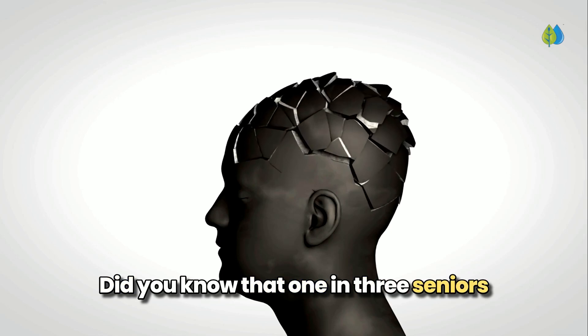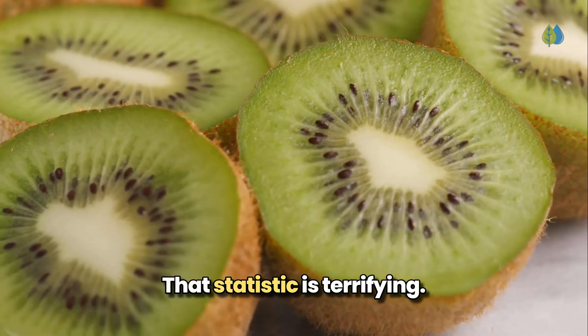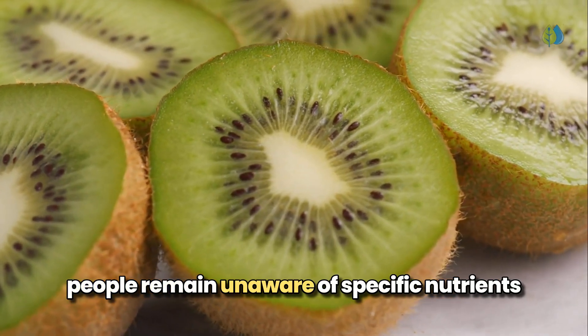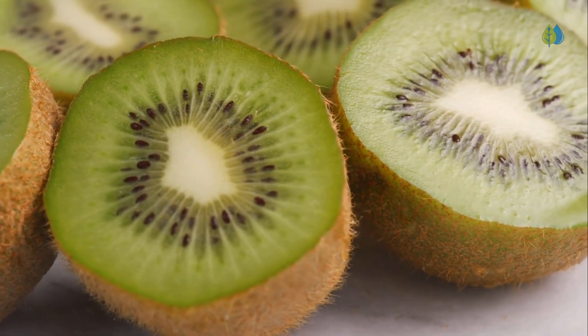Did you know that 1 in 3 seniors will develop Alzheimer's or dementia in their lifetime? That statistic is terrifying, but equally concerning is how many people remain unaware of specific nutrients that can drastically reduce this risk.